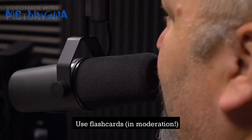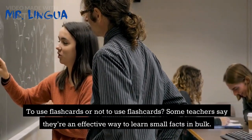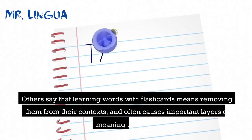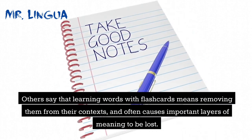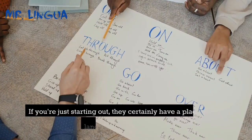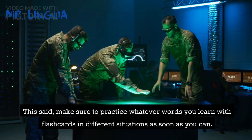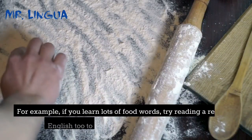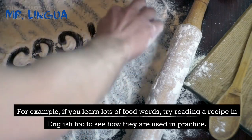Tip 1: Use flashcards, in moderation. To use flashcards or not to use flashcards — some teachers say they're an effective way to learn small facts in bulk. Others say that learning words with flashcards means removing them from their contexts, and often causes important layers of meaning to be lost. We think that flashcards are very useful tools, especially if you're just starting out. Make sure to practice whatever words you learn with flashcards in different situations as soon as you can. For example, if you learn lots of food words, try reading a recipe in English too to see how they are used in practice.